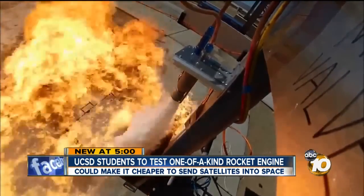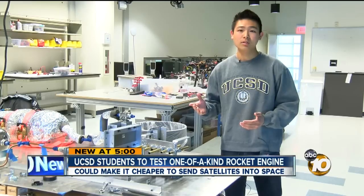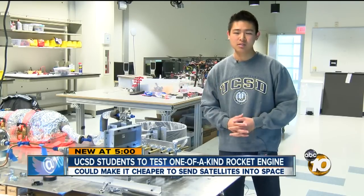Our test is trying to prove if it's as reliable as a traditionally made engine. This research is going to pave the way for cheaper human access to orbit.